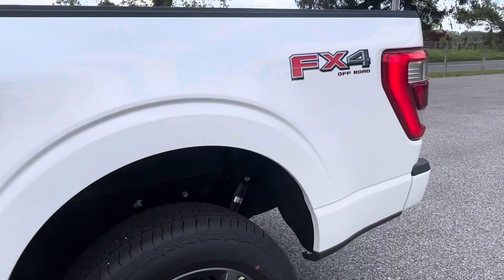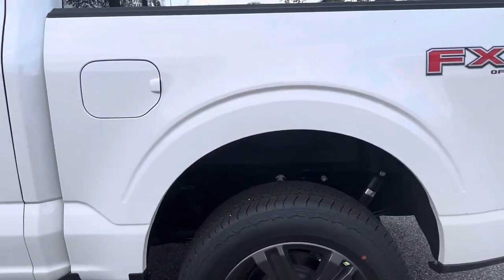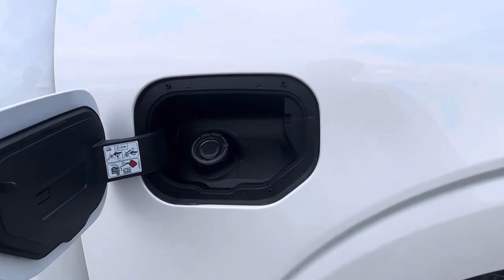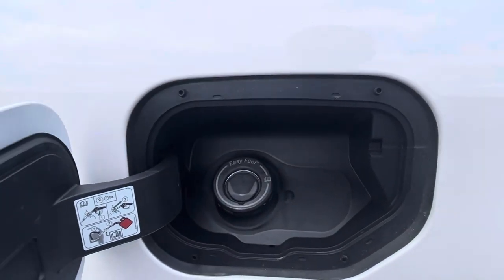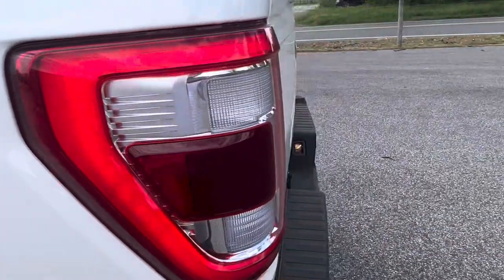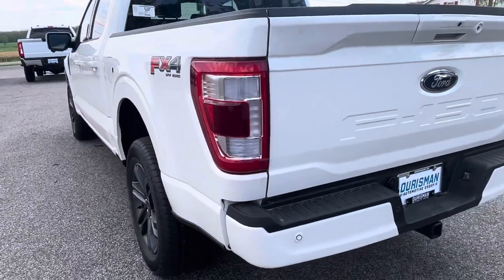It's got an FX4 off-road package which includes the skid plates and the off-road shocks. It's got a capless fuel filler so you don't have to worry about dropping it, slamming it against your paint — just open it up and fill her up. You can hear the power retractable running boards closing as I walk away.